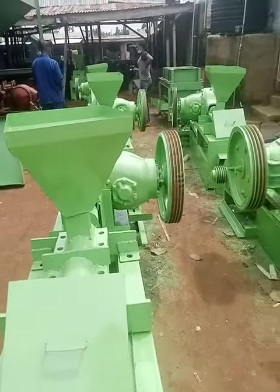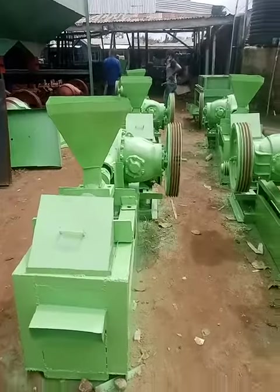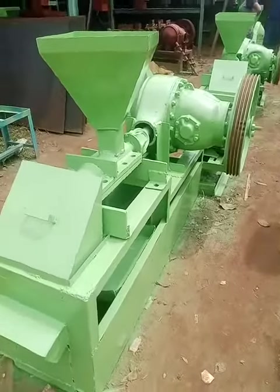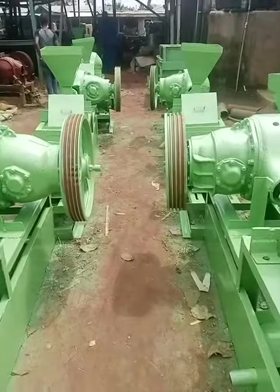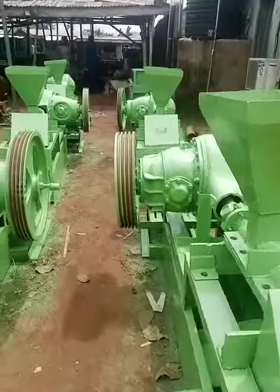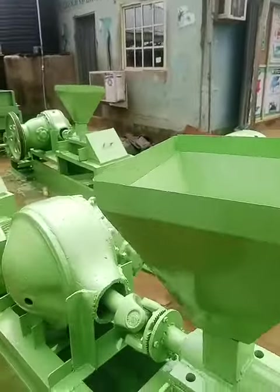This is a 55-ton Fankane oil extractor machine with a 30 horsepower electric motor. 55 tons capacity with 30 horsepower electric motor — so you can see it.